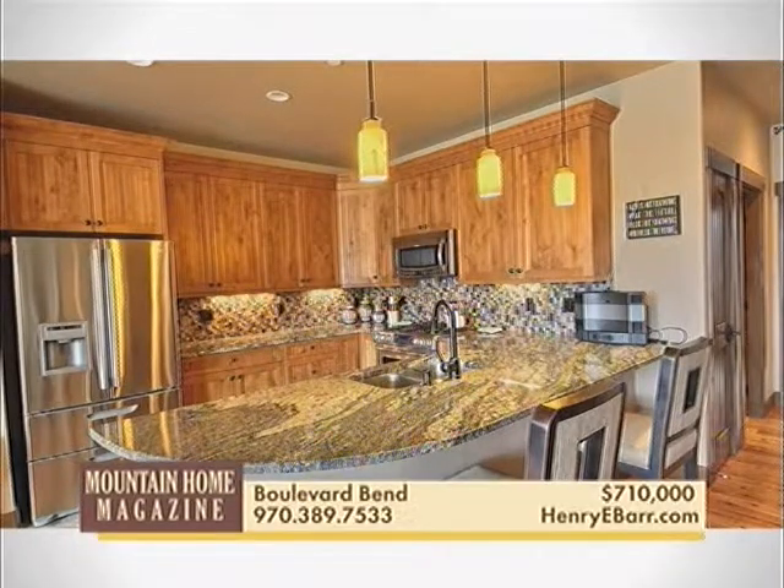This 18-month-old spacious 3-bedroom condo has a phenomenal Frisco location and is one of the best places in the county to watch 4th of July fireworks. Enjoy mountain views while soaking in your private hot tub.